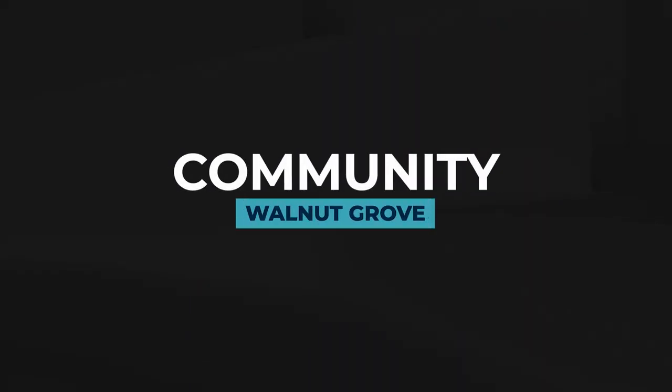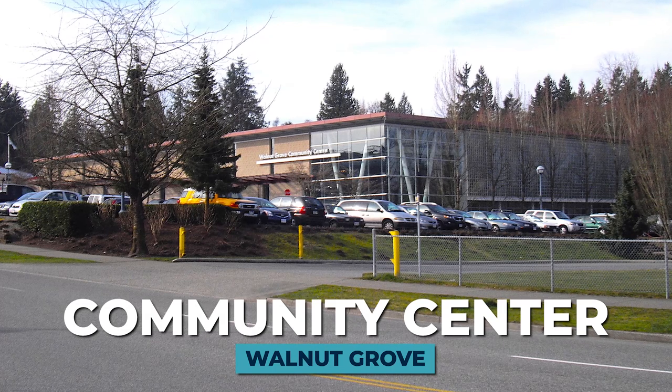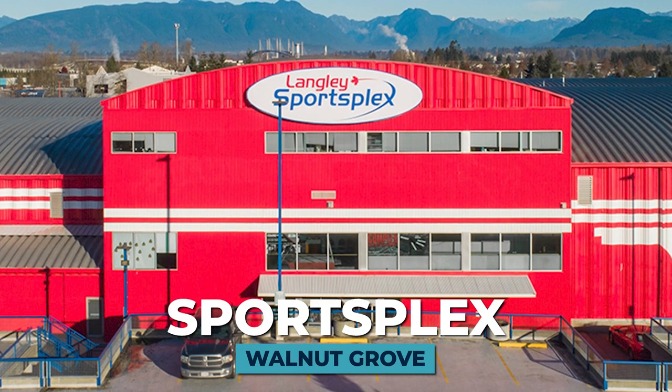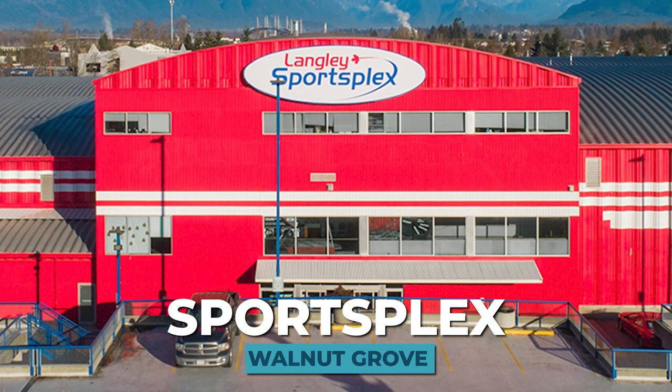Let's chat about some of the neighborhood highlights in Walnut Grove. First is the Walnut Grove Community Centre, which offers a pool with water slides and diving boards, a skate park, and lots of sports programs for all ages. There's also the SportsFlex, which has four ice surfaces and hosts many tournaments for minor hockey leagues in the Langley area. It's always busy, with a pro shop, a gym, and a daycare on site.